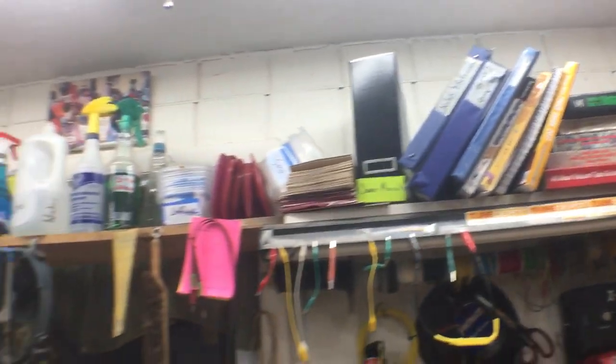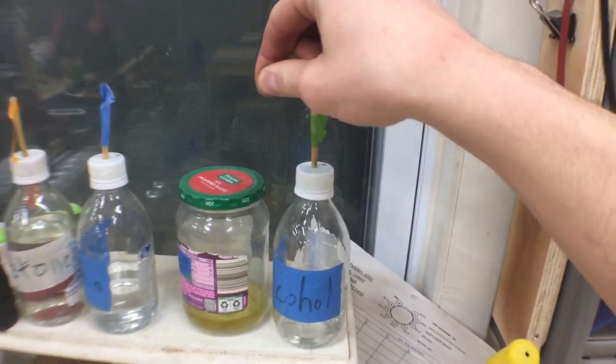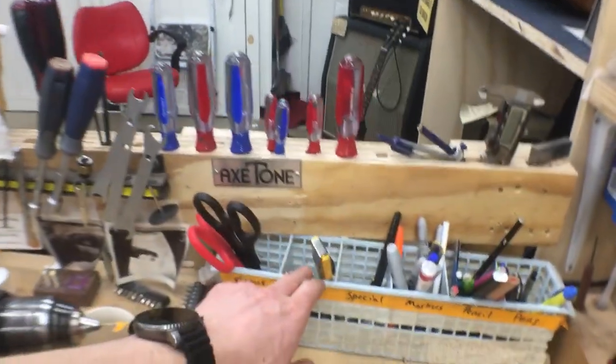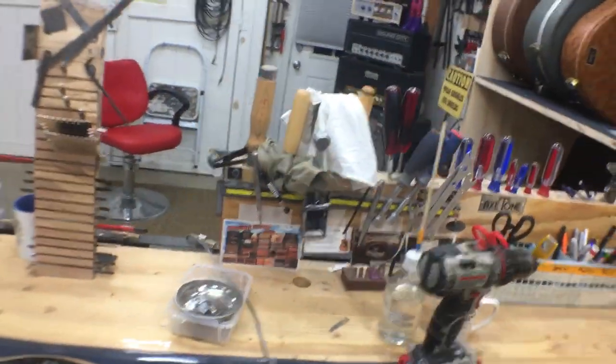I try to stay really organized. I have my books for reference and notes. I put all my harsh cleaners in these repurposed seltzer bottles — I drill a hole in the top and put a chopstick in so I can dispense alcohol, naphtha, and acetone. I try to label them different colors so I don't mix them up. I try to reuse and repurpose things and be environmentally conscious. I also built this little holster for chisels and screwdrivers, and I have a magnet strip.